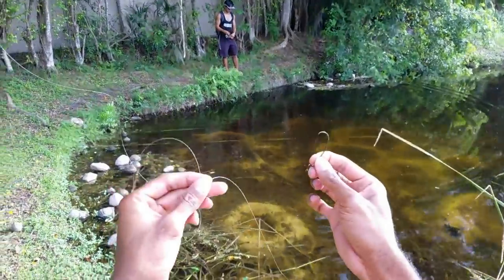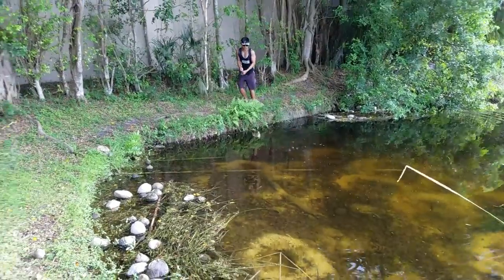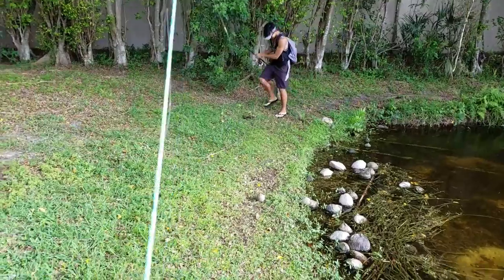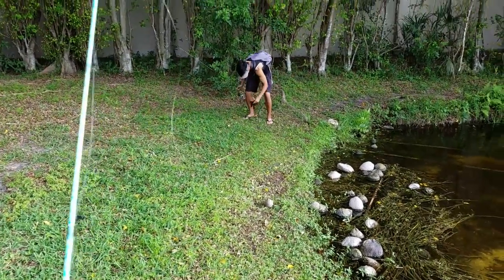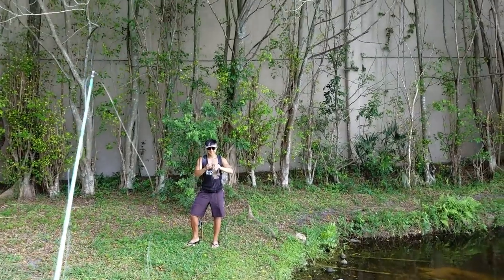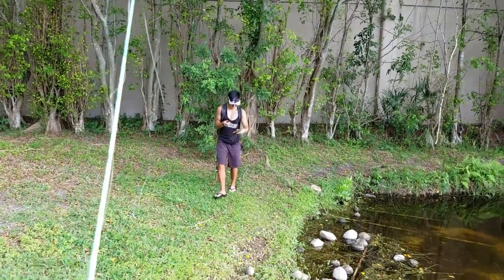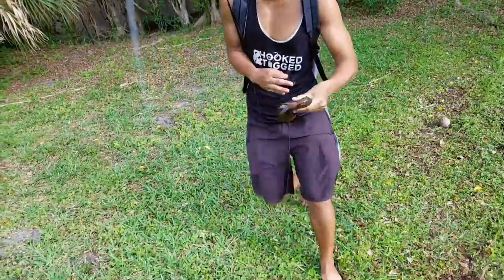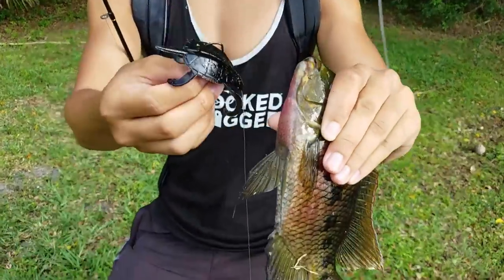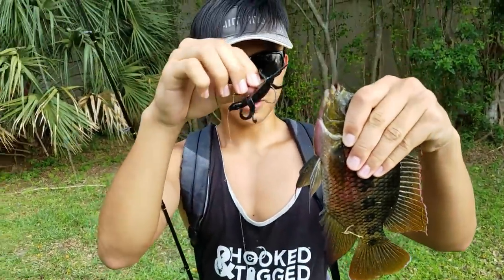I'm gonna rig this up while he's messing around with all these tilapia. He's catching the tilapia on the turtle! Bring it over here, let's look at it. You caught that on that wide gap hook — easy. All right, so that's one fish down, one species for the turtle. Not a bad way to start the day.